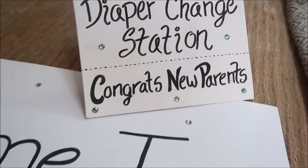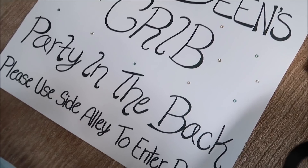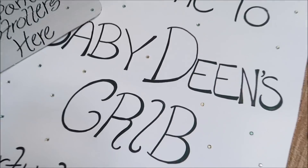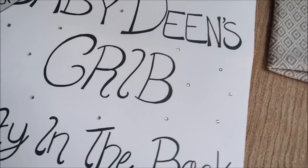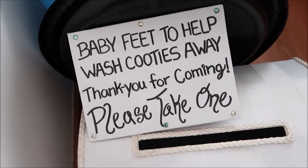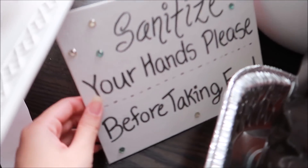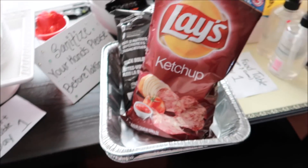I've made a bunch of signs for all the different stations. We're going to have a diaper change station, a stroller place, signs for the washroom, and then a sign that says 'Welcome to Baby Dean's Crib' right in the front. We're also going to have a water and wudu station outside and a sign for the favors, and we're going to make everybody sanitize their hands before taking food — so we're going to put that sign up right before the food.